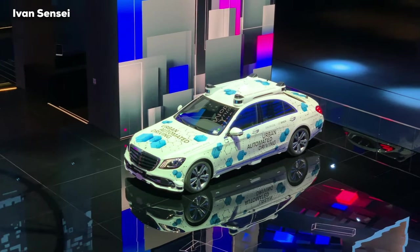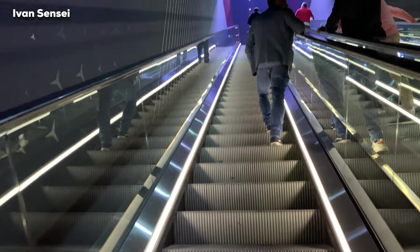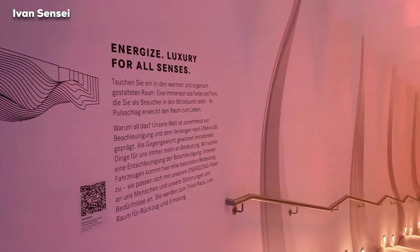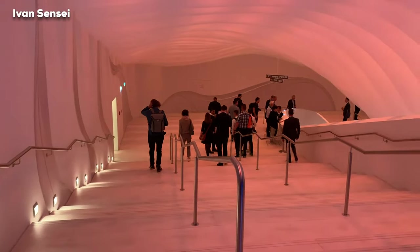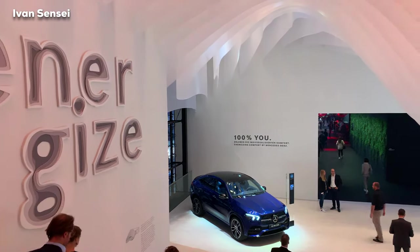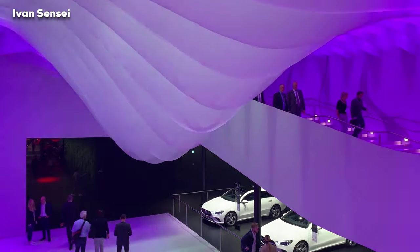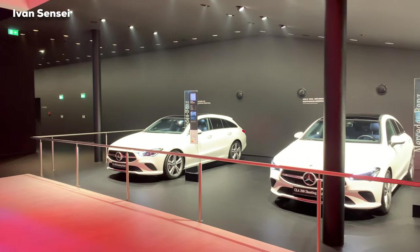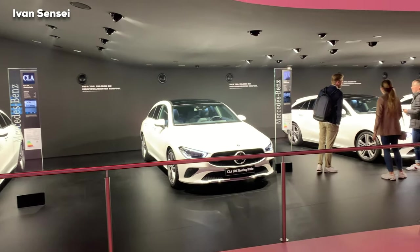Now we can take a look at the second floor — it's really interesting here as well. There is a display of the Energizing Comfort system. Look at this tunnel — it's amazing how it changes color, like the ambient lights inside a Mercedes. Energizing Comfort means the car can set up the temperature, smell, perfume diffuser, lighting, and music depending on which mode you choose. We can also see some CLS cars where everybody can try this system on their own.